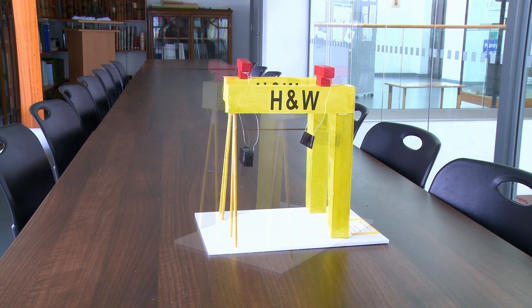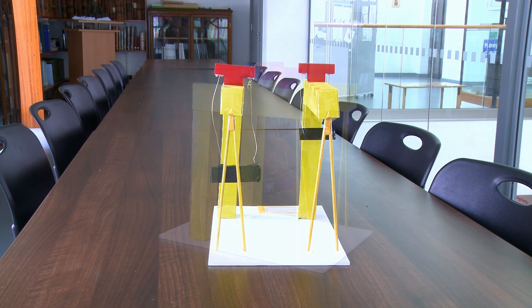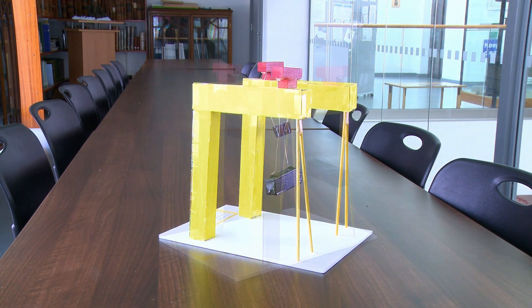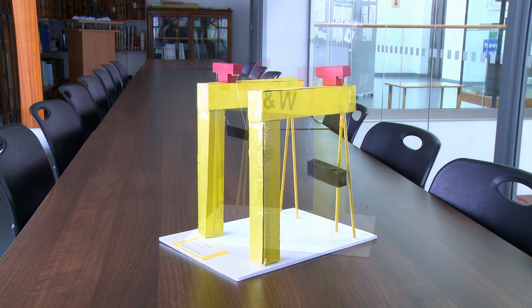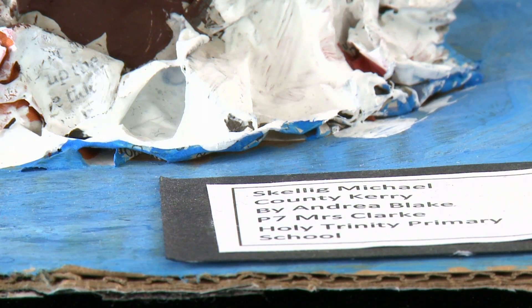As part of takeaway homework, the children decided to pick a landmark and develop it and research it and then make their own model of it. The children took this on with great excitement and enthusiasm and it was great because they chose their own landmark.